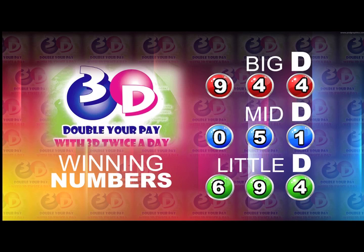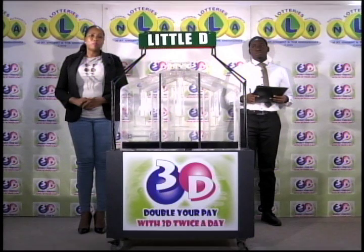I'd like to thank you for playing 3D, and remind you our next draw is this evening at 9. Remember, you can double your pick with 3D twice per day. Good luck. Good afternoon.